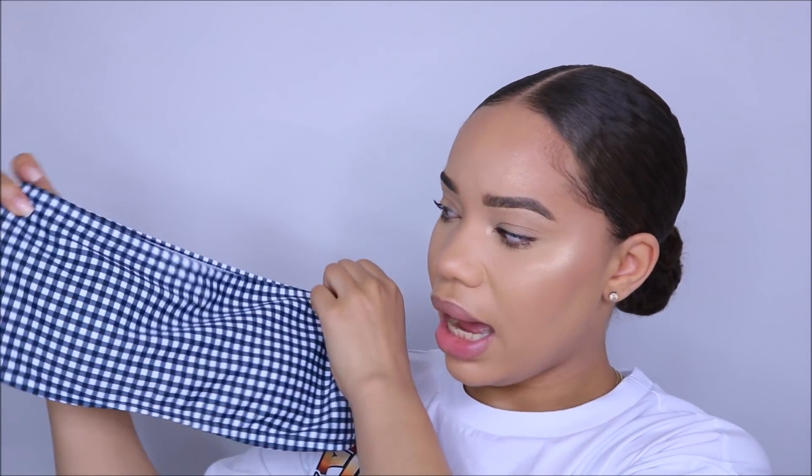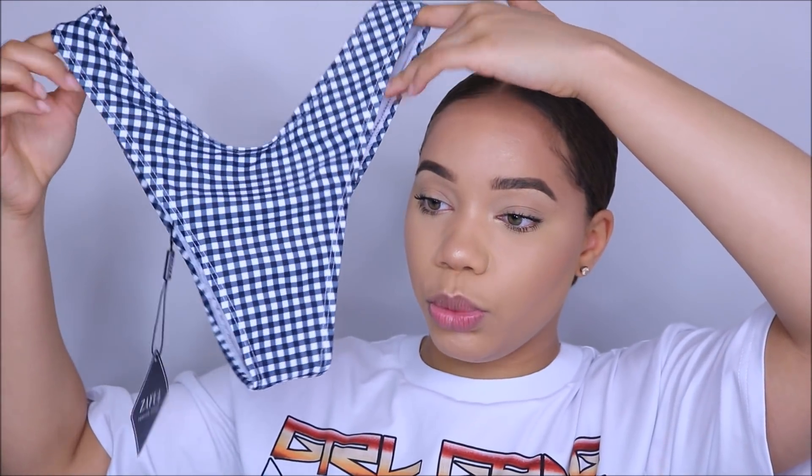The next bathing suit they actually sent me in a medium by accident, so the bottoms don't fit all that well — they are very snug, squeezing on things that should not be squeezed. The bandeau top fits really, really good though. The issue is I'm a large on the bottom and a medium on the top, so buying sets together can be tricky. The bottoms are super cute and you can wear them as high or as low as you want — kind of a cheeky style.